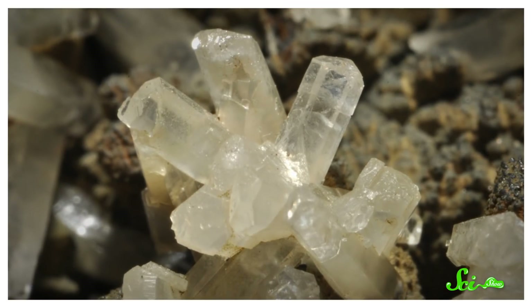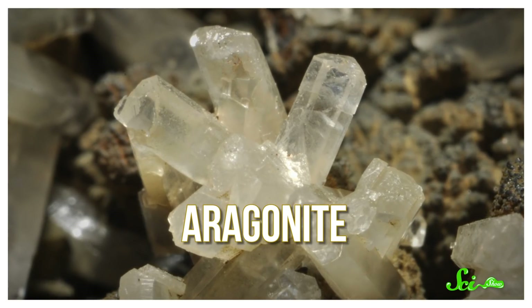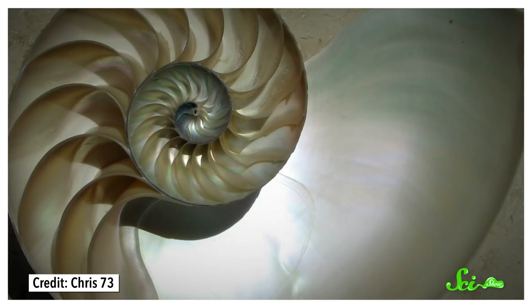Ammonite fossils make for some pretty rocks, but there's one place in the world where they've turned into rainbow-colored gems. It's southern Alberta in Canada, and we're not entirely sure why. When they were alive, ammonite shells were made of a mineral called aragonite — a compound made of carbon, calcium, and oxygen — and in the center of that shell, it combines with organic material to form something called nacre.